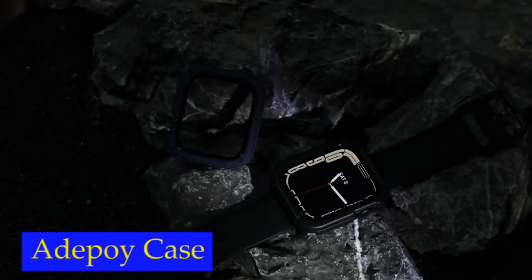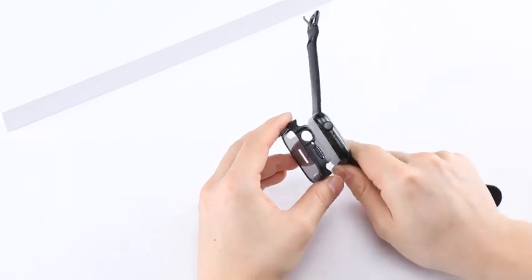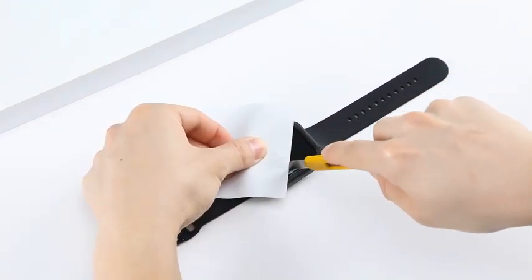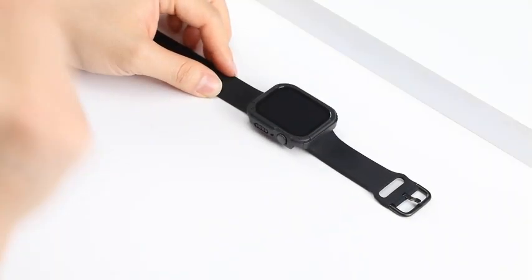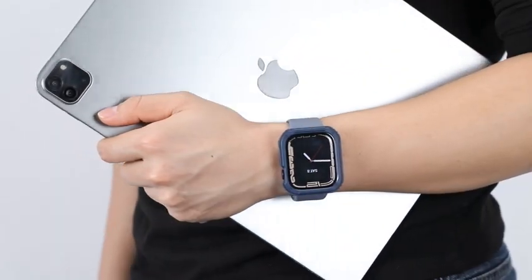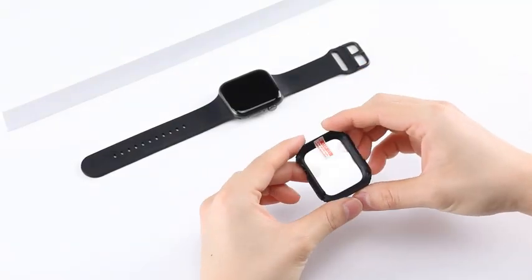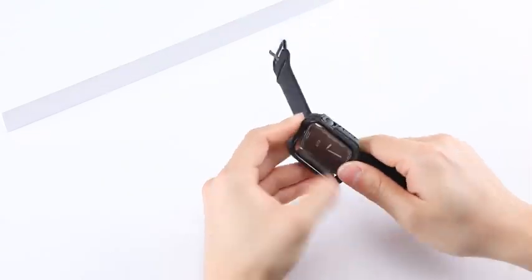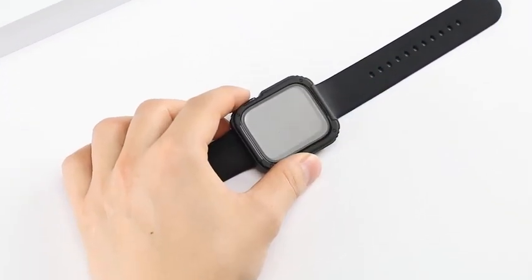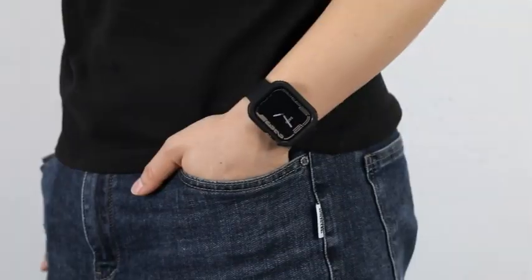Number 3: Adapoi Rugged Case. The built-in 9H tempered glass screen protector is a standout feature of this product, providing an extra layer of protection to your Apple Watch while maintaining its high-quality display. The screen protector has 99% high transparency that presents an original clear image quality and makes the touch of the screen very sensitive. It accurately matches all the Apple Watch holes, making it super easy to install with its snap-on design — no need to take the bands off first. You also don't need to take off the case before charging. The case has been tested to meet military drop test standards, ensuring your Apple Watch stays safe even if it accidentally falls.